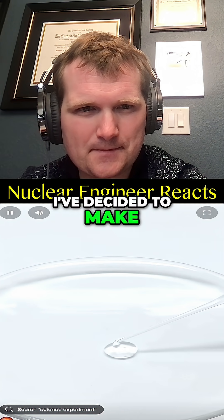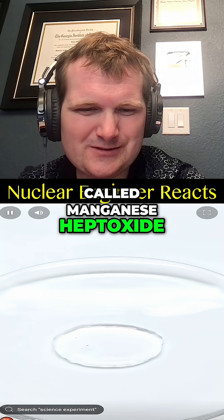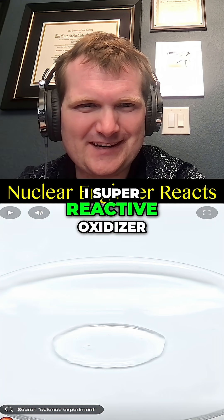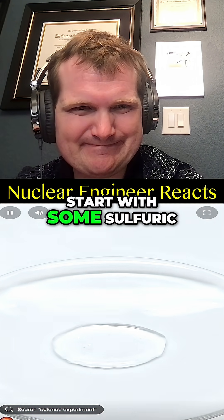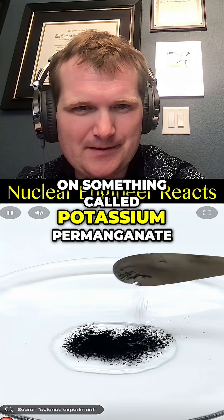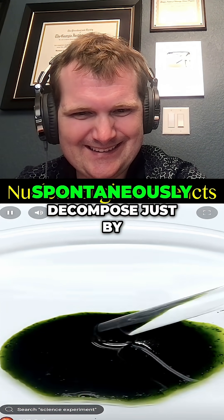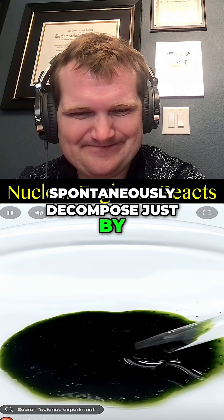So today, I've decided to make a really unstable chemical called manganese heptoxide — a super reactive oxidizer. Start with some sulfuric acid and then sprinkle on something called potassium permanganate. It makes this angry green liquid that can spontaneously decompose just by touching it.